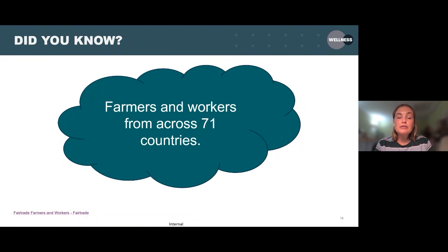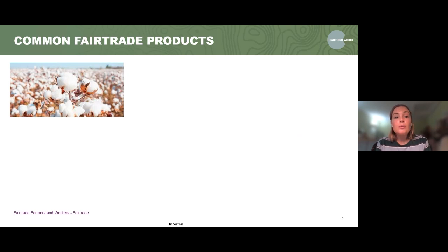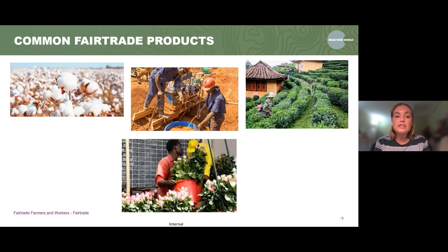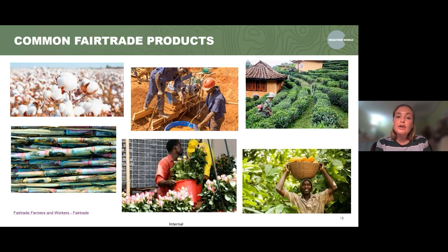There are about 2 million farmers and workers across the world who are part of the fair trade certification, across about 71 different countries — really spread far and wide. Some common fair trade products include cotton, gold, tea, flowers, sugar and cocoa. The sugar shown is sugar cane, which is the natural form of sugar.